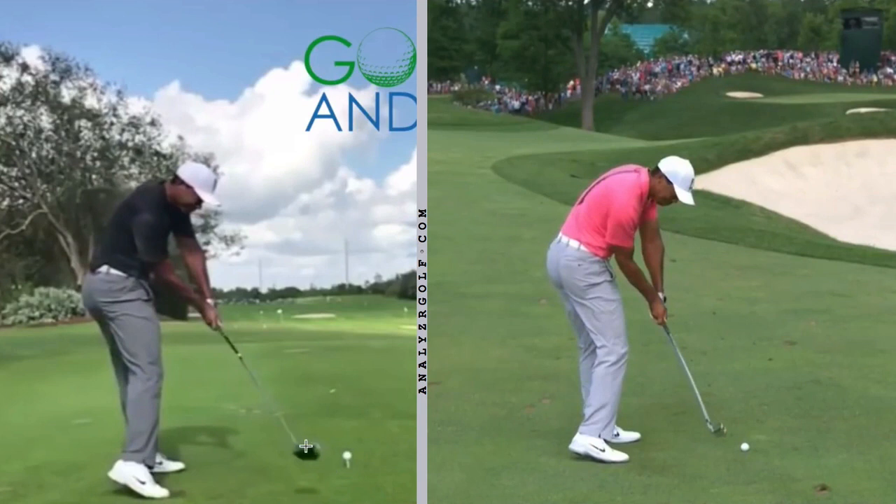Now let's say you have this open clubface position with both an iron and a driver but mainly struggle with accuracy problems with the driver. That can happen for a couple of different reasons. First, it's often easier to close the clubface late by straightening the trail arm and flipping the wrist, and it's often easier to do that if you are a little bit ahead of the golf ball or swinging down on it because of a slight forward lunge. That pattern of hitting down with a little forward lunge tends to be more repeatable with irons than it does with the driver.